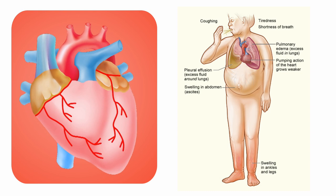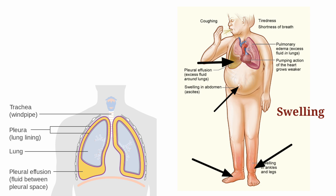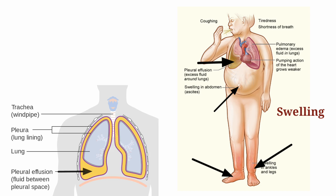As the heart is not able to supply enough blood, fluid is accumulated in different parts of the body, like the feet, ankles, and abdomen. Because of fluid overload, pleural effusion — that is, the accumulation of fluid in the pleural space — can also be seen.